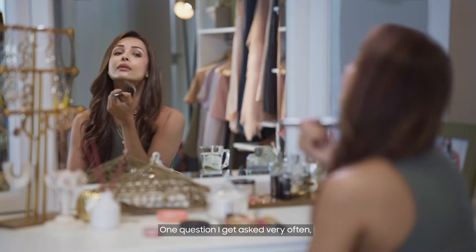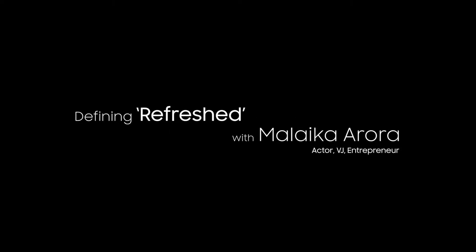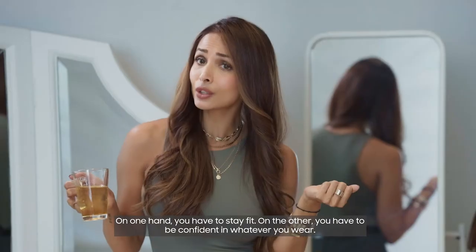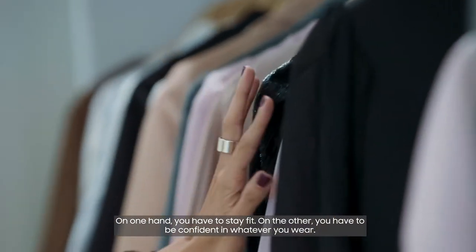One question I get asked very often is, how do I maintain my looks? Staying healthy and looking good is a lifestyle choice. On one hand, you have to stay fit. On the other, you have to be confident in whatever you want.